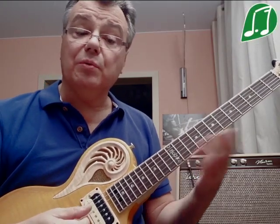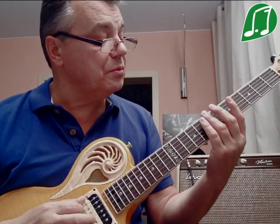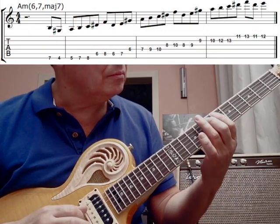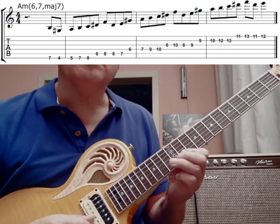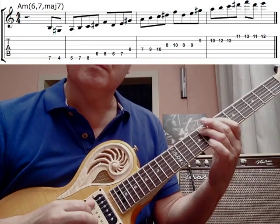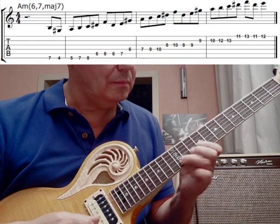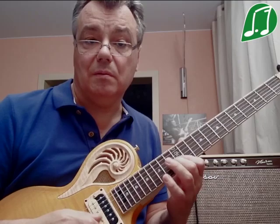Что это даёт? В одном шейпе можно придумывать построение в одном звене — например, вот такое — и затем развивать его на других шейпах.